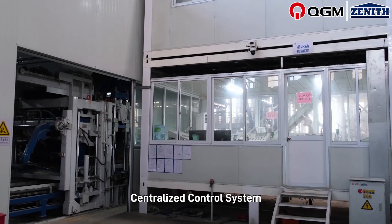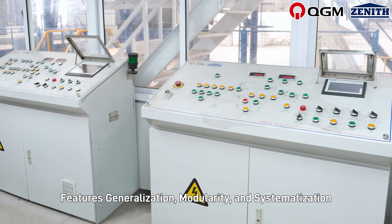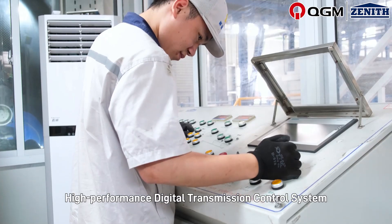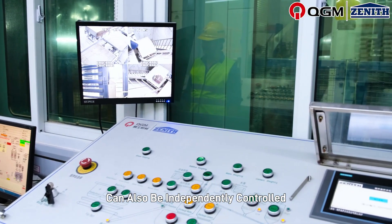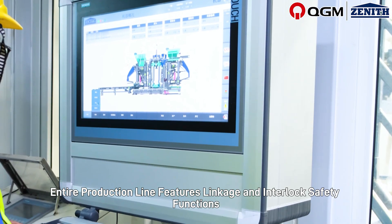The centralized control system manages the entire production line, featuring generalization, modularity, and systematization. A high-performance digital transmission control system achieves fully automatic control of the entire production line and can also be independently controlled. The entire production line features linkage and interlock safety functions.